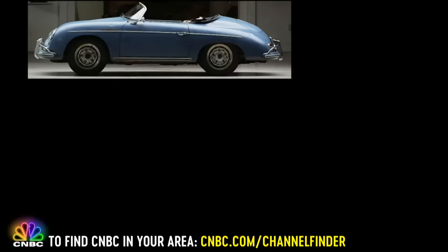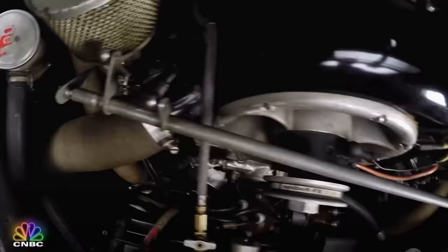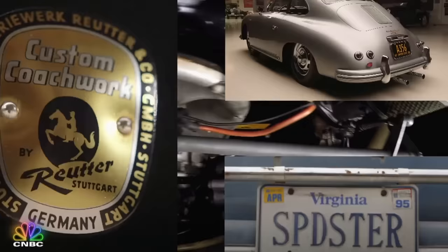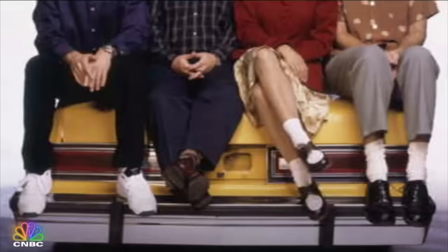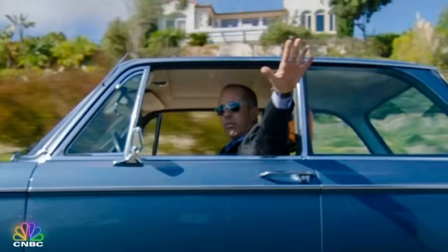Here we have three classic Porsches from the 50s, and these cars are original and unrestored. If you're a true collector, that is the most important thing. Let's meet the owner of these cars — Jerry Seinfeld, a great stand-up comedian and star of the show Seinfeld.